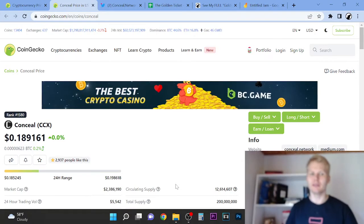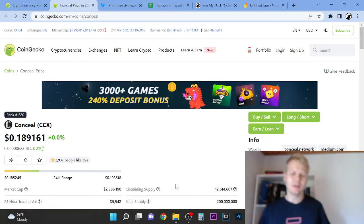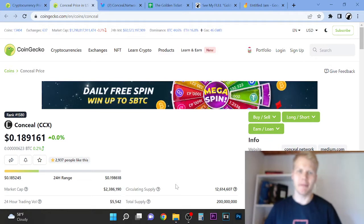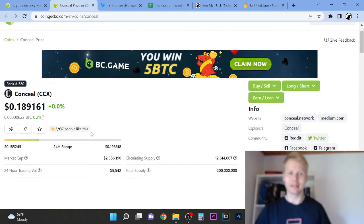Hey, welcome to this video. My name is Wolf. In this video, we're going to look at if this is a potential 10 to 200x gem. So this is rank 1580 — a very, very low cap coin.